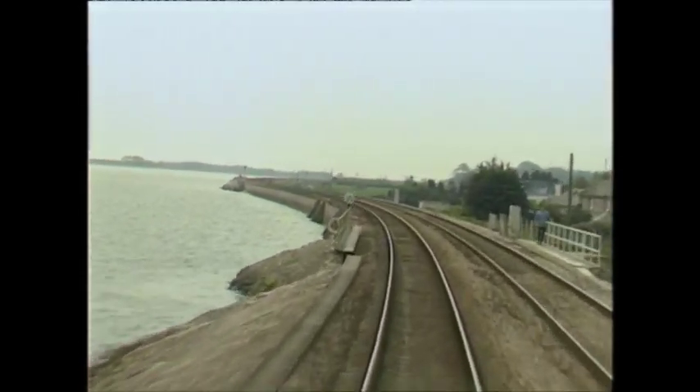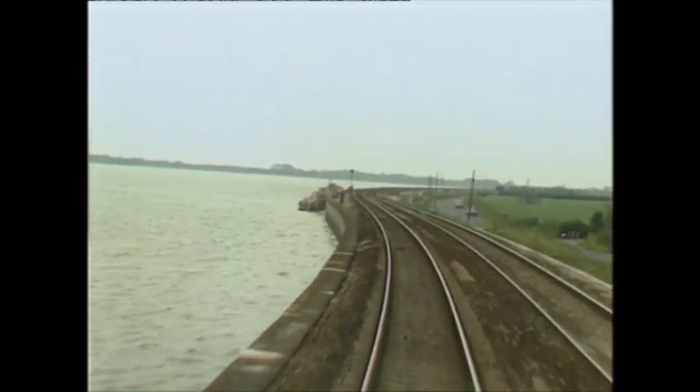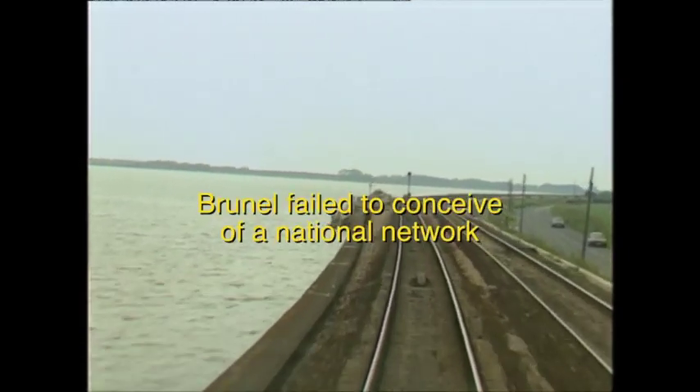But the writing was on the wall. It was evident that the system offered little, if anything, in economy. And furthermore, operational flexibility was appalling.